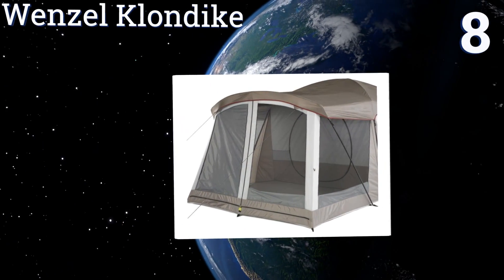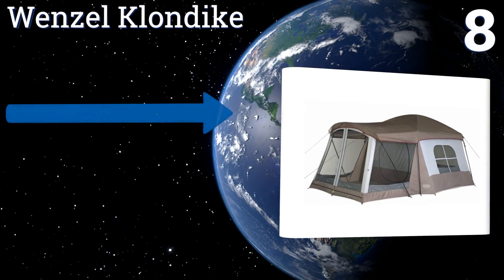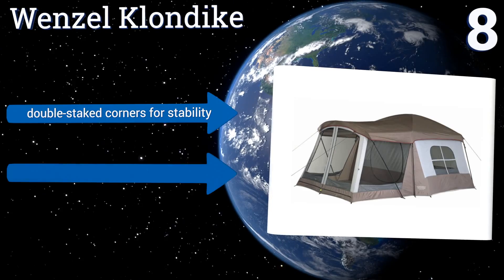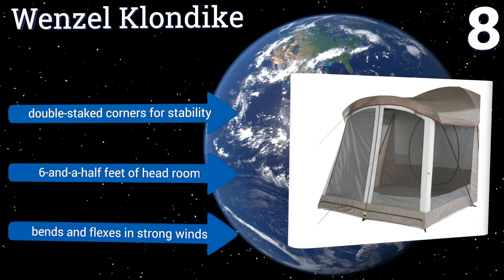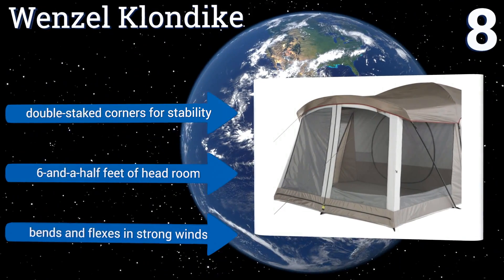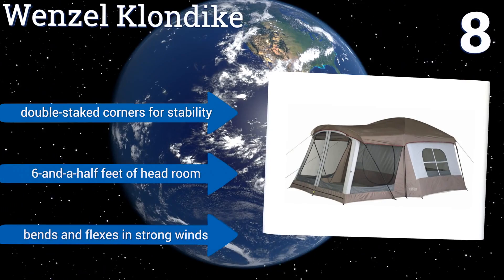At number eight, the Wenzel Klondike combines one main room with one screened area that can be used as a sun patio or a second sleeping quarter when extra space is needed. It's a great choice for summer camping since the fully mesh roof and walls help keep bugs out but let cool air in. It has double-staked corners for stability and six and a half feet of headroom.